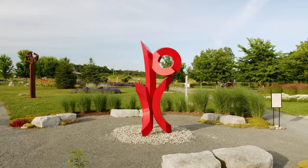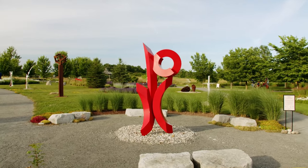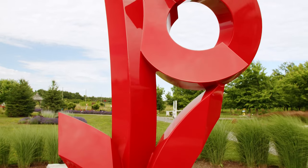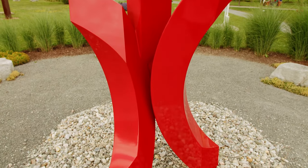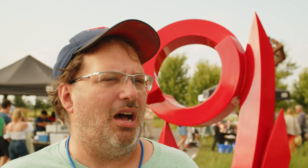I can't imagine doing anything else. The intrinsic reward that comes from creating something from nothing — something out of flat sheet into something that is then cut and bent and welded and ground and refined and painted. There's a great reward in getting to the finished product.